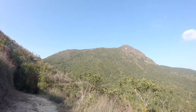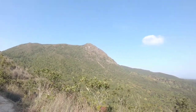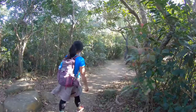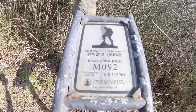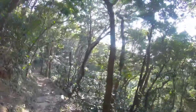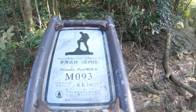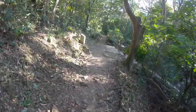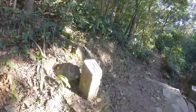That is Buffalo Hill — another trail. Alright, let's continue on our trail, we're almost there. Distance post M093. This is our MacLehose Trail signpost — we're going to go down that way.